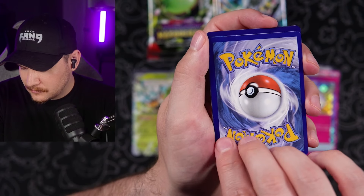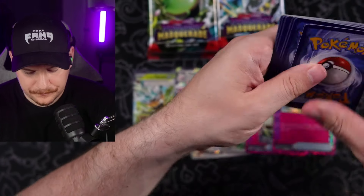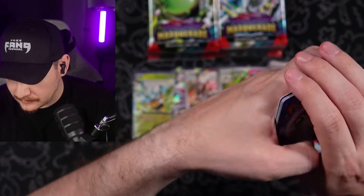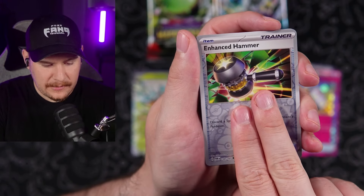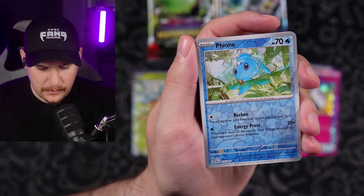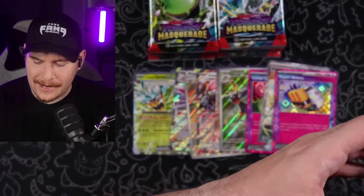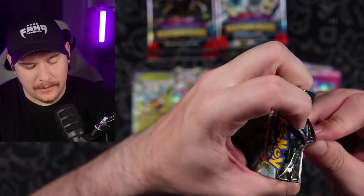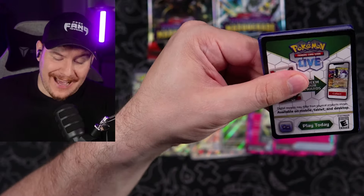I'm going to go Psychic again — I'm feeling like I need another Psychic. Grass type. We haven't been getting a lot of Psychic so I'm sticking with it for the next few packs. Enhanced Hammer, Fioni, and an Infernape hollow. Ooh. I don't want to bring up a sore subject, but do you guys remember non-holo rares?